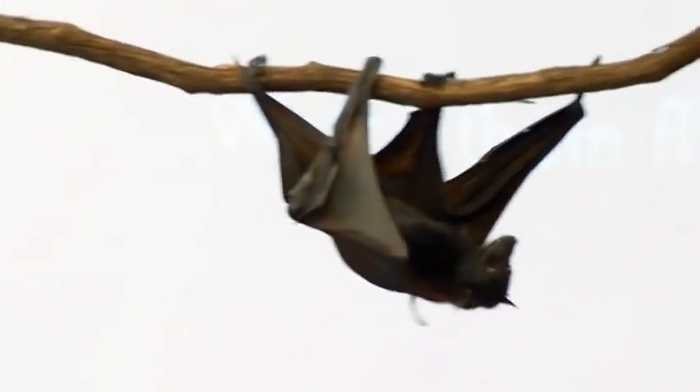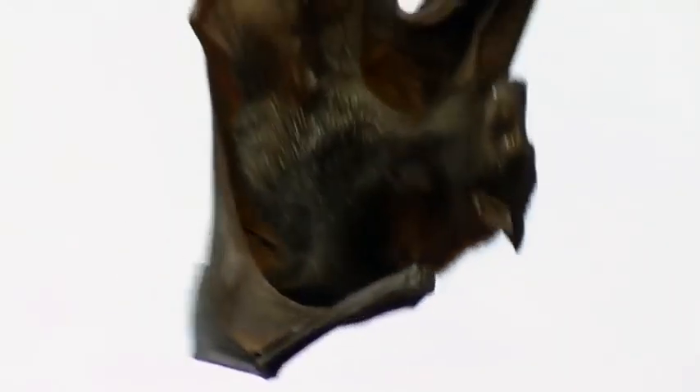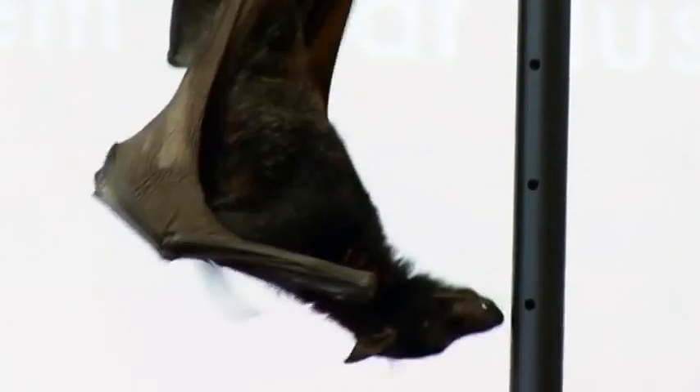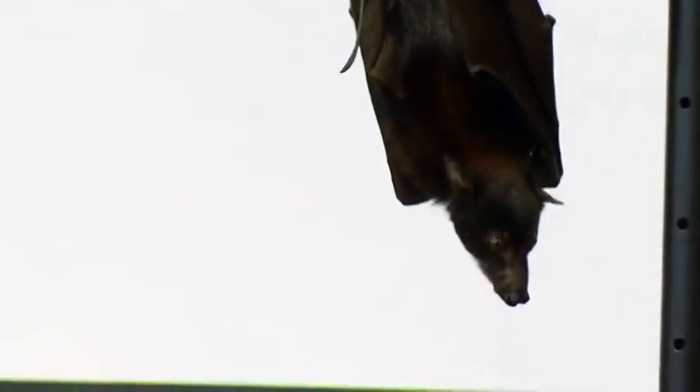You might see her tooth sticking out a little bit. Most bats don't have their teeth sticking out, but we don't have bat orthodontists. She just has a little bit of a funny tooth that sticks out — normally you can't see their teeth outside of their mouth. So bats hang upside down.